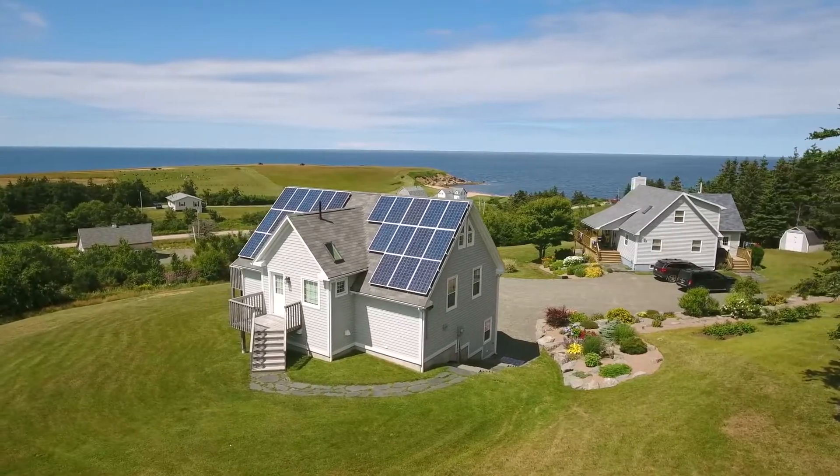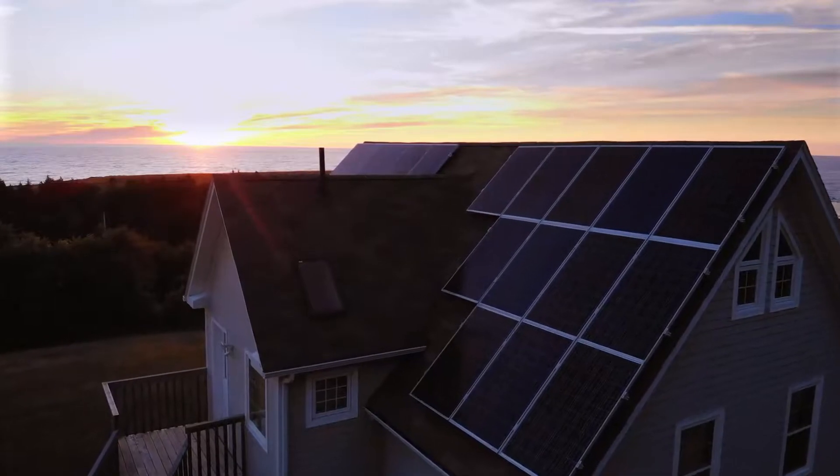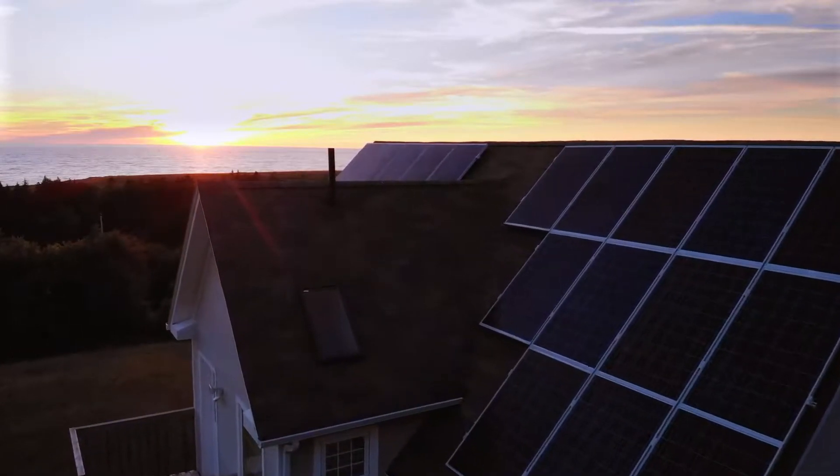Solar panels will absolutely reduce your electric bill as long as they've been installed properly and in areas that receive adequate sunlight. You want to avoid shading as much as possible, so keep spacing around any roof obstructions such as heat stacks, chimneys, piping vents, and anything that could cast a shadow on your solar panel.